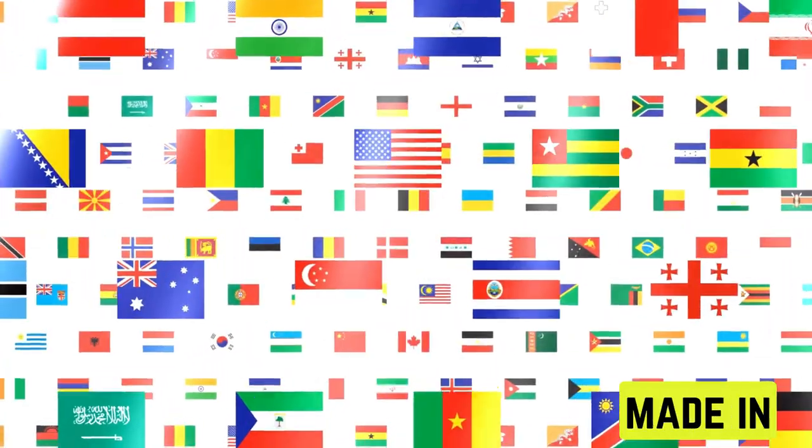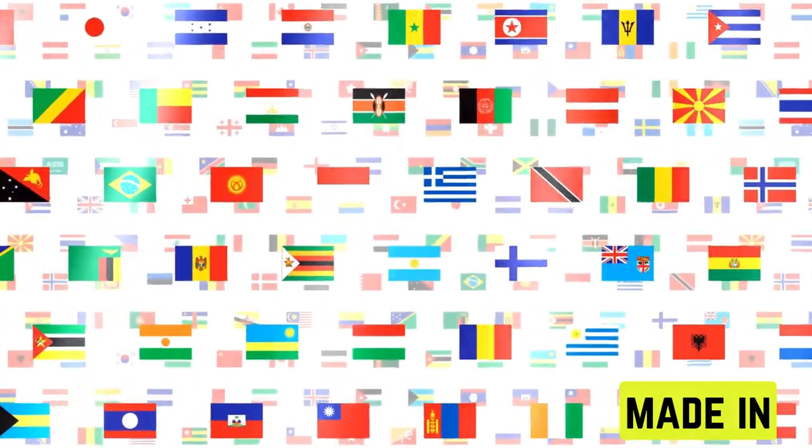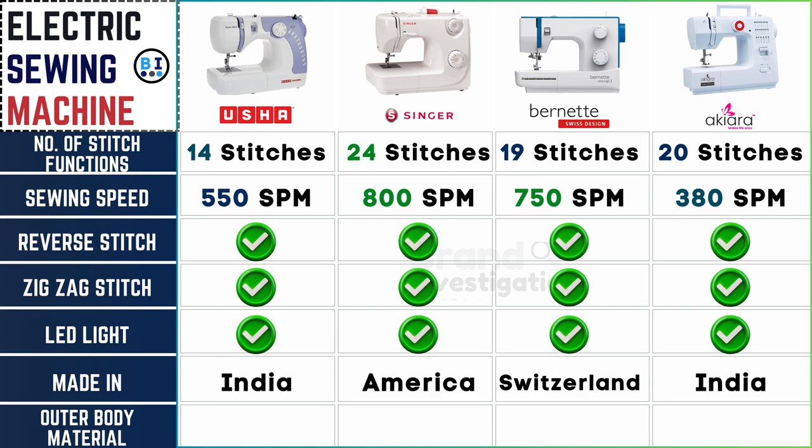Origin of manufacture influences quality control and support. Usha electric sewing machine originates from India. Singer electric sewing machine hails from America. Burnett electric sewing machine proudly represents Switzerland. While Akiara electric sewing machine also originates from India, showcasing a diverse array of manufacturing origins within the electric sewing machine industry.